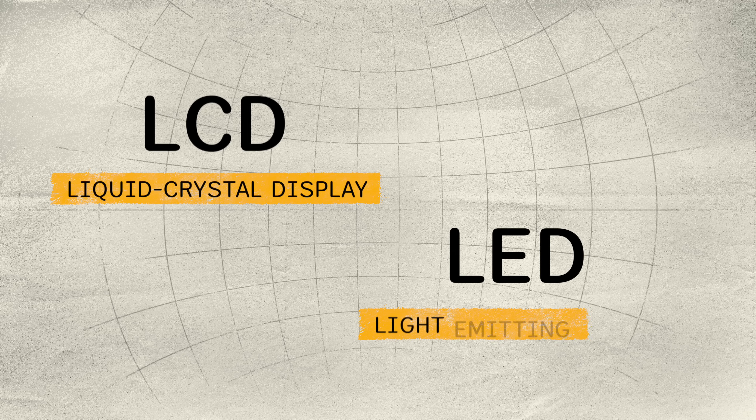Let's quickly go over some basic differences between LCD and LED TVs, because they're more alike than you think. LCD stands for liquid crystal display. LED stands for light emitting diode.